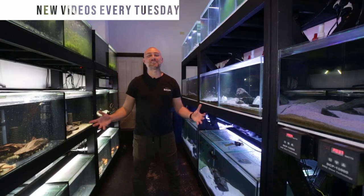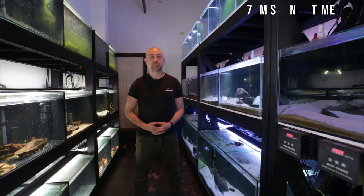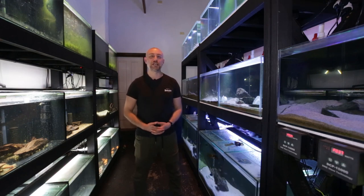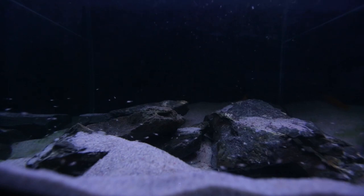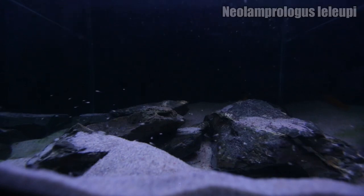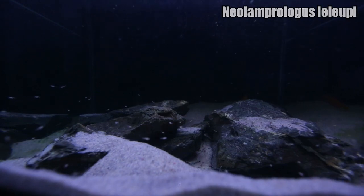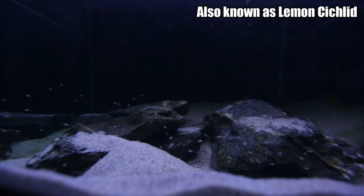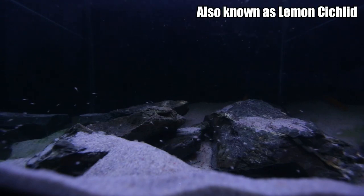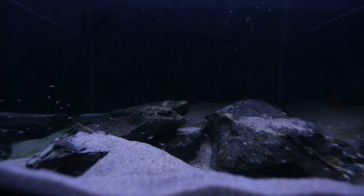G'day guys, Jason here, welcome back to my fish room. In this week's video we're going to be doing my October 2021 fish room update tour. The first tank getting an update is my Neolamprologus leleupi breeding pair tank. You can see the amount of fry they have in this tank — I'm thinking around 150 to 200 fry in this spawn.